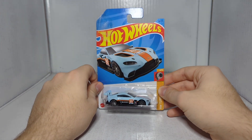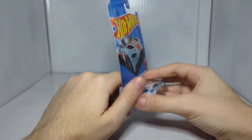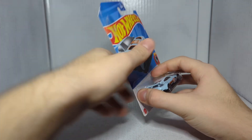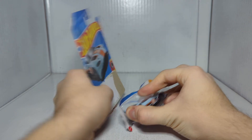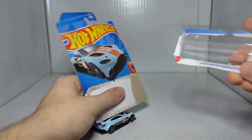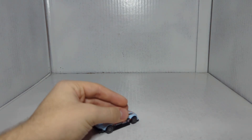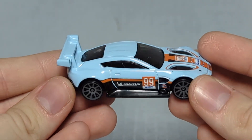Aston Martin Vantage GTE — let's get this one open. There was a big glob of lotion on here too; I took my knife to it and scraped it all off. I didn't want people to think it was something really weird. Good god, I'm really not in a good place right now.